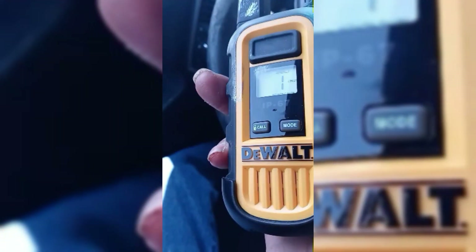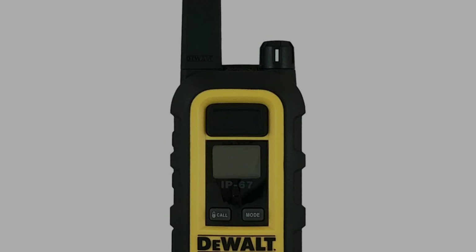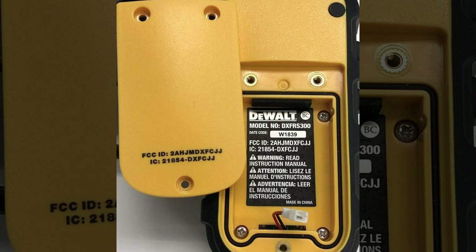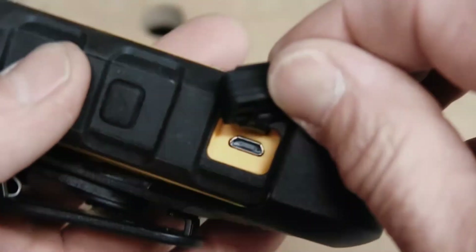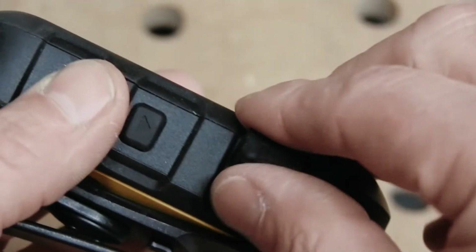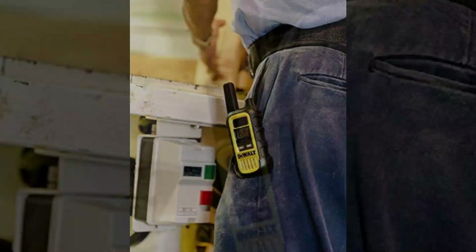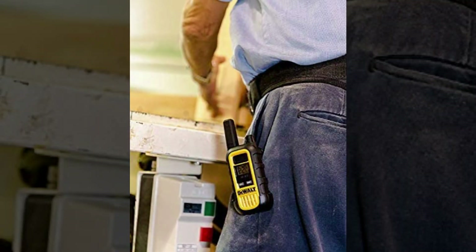The VOX feature has five levels of sensitivity that let you use the radio hands-free. You can also use the headset with a microphone to talk to the rest of your group clearly. The DXRS 300's 1,000 mAh battery can be charged with a micro-USB cable that works with a standard smartphone charger adapter or with the charging dock that comes with it. A power-saving feature puts it in battery saver mode if it hasn't been used in 10 seconds.